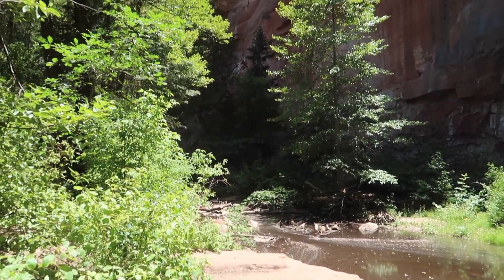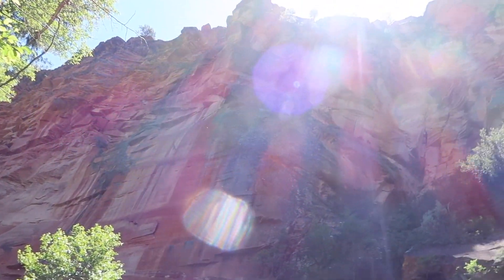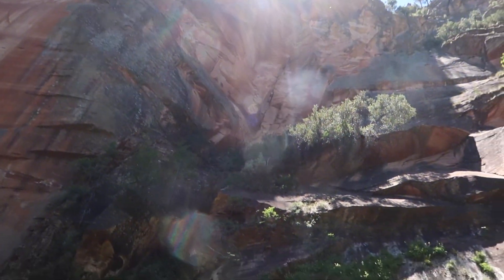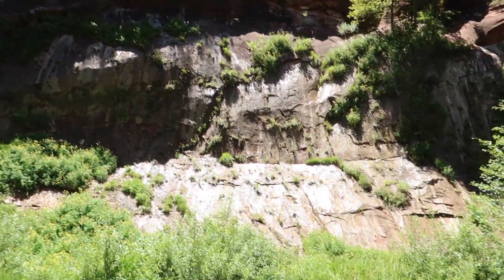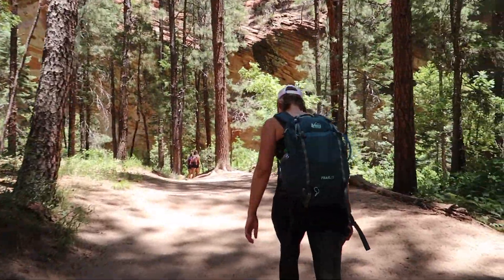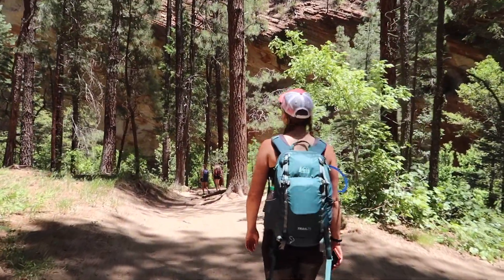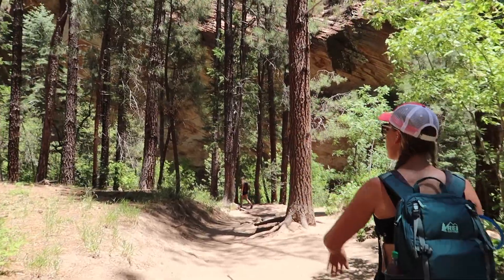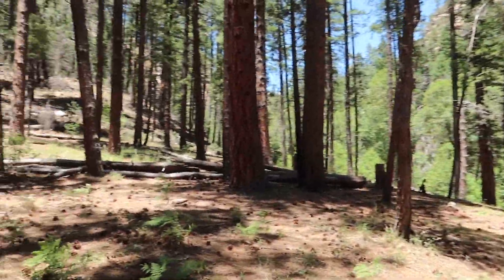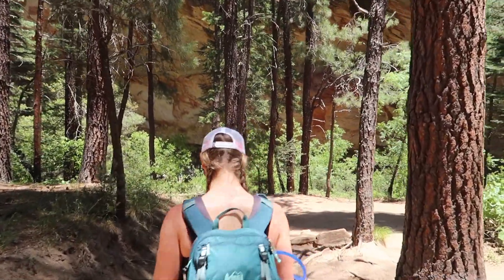Wow. This one's a little stagnant — not a lot of movement in the water right here. But you can see the giant canyon wall that we're next to. This trail doesn't have a ton of elevation change, so it's a little easier, which is nice, and the fact that we're in the forest helps.